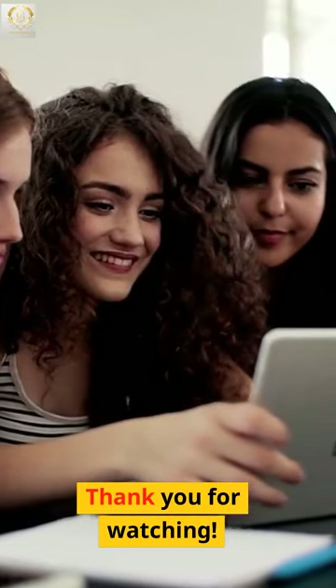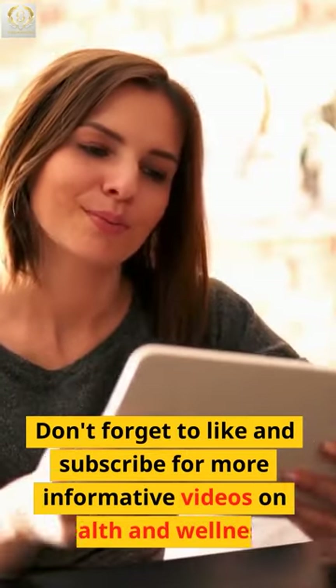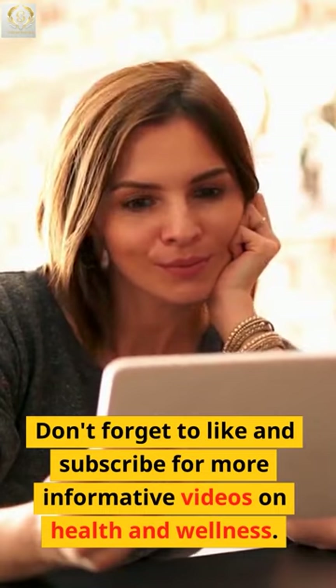Thank you for watching. Don't forget to like and subscribe for more informative videos on health and wellness. See you next time.